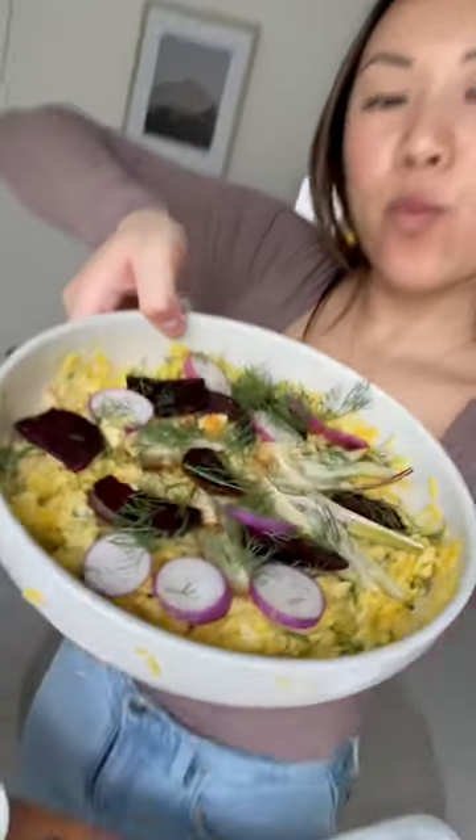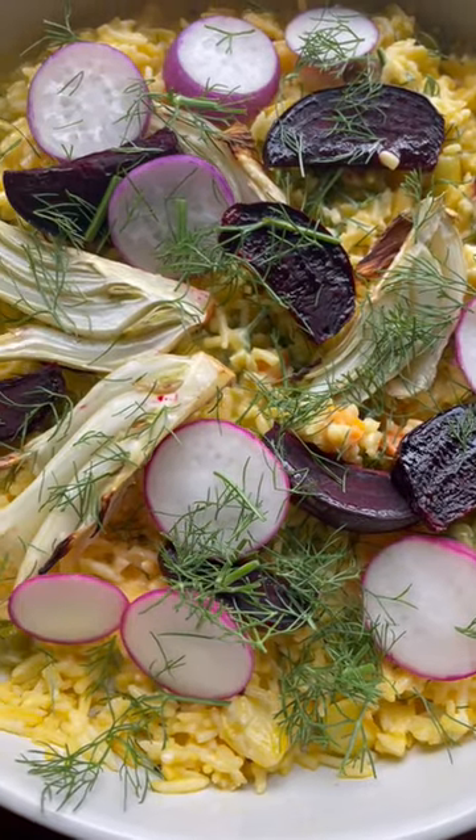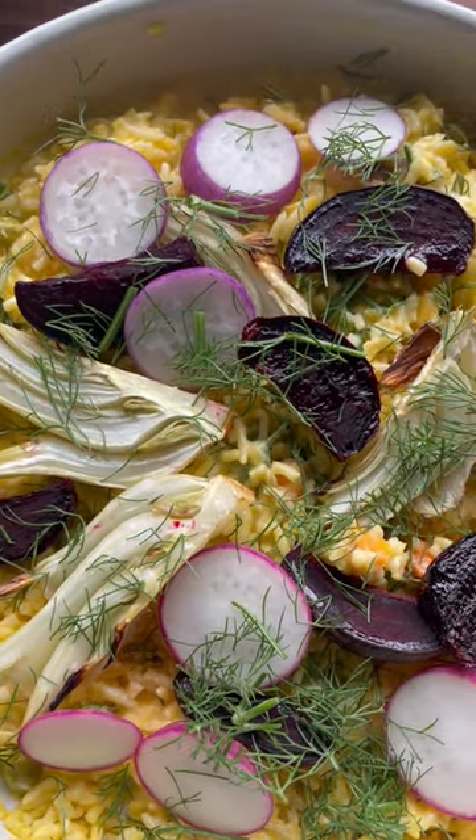It's springtime in the studio and I've got clients with lots of spring recipes coming up. This bowl ended up so beautifully — I got some spring radish, beets, fennel, all the colors of spring, so good.